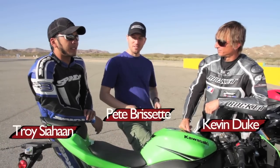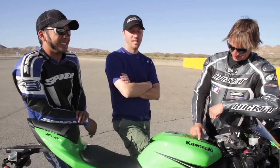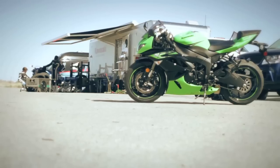Look at me dressed all casual amongst all these hard workers here. This motorcycle job business is so easy. Anyway, look what we got here — Kawasaki ZX-6R, returning super sport class champ from Motorcycle.com.